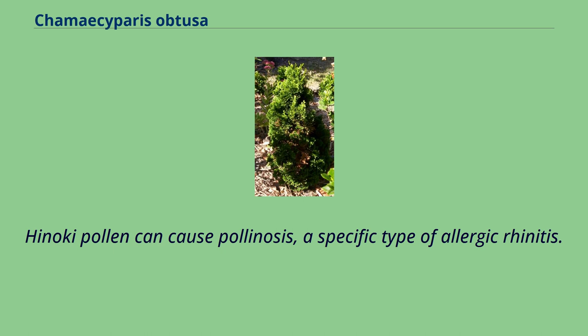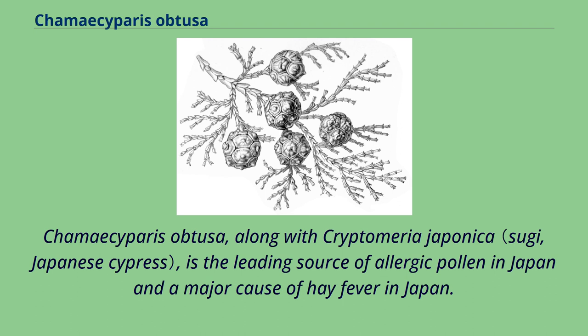Hinoki pollen can cause pollinosis, a specific type of allergic rhinitis. Chamaecyparis obtusa, along with Cryptomeria japonica, is the leading source of allergic pollen in Japan and a major cause of hay fever in Japan.